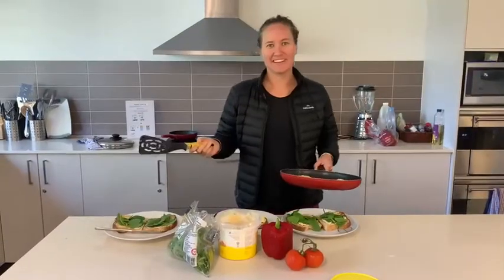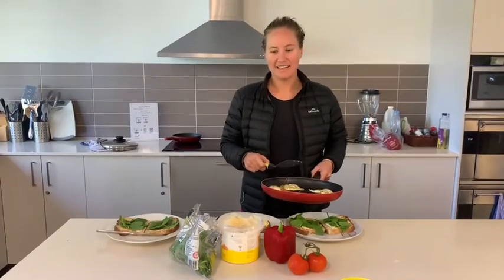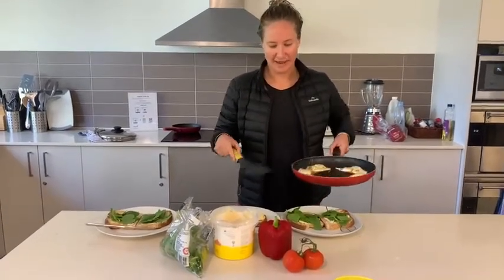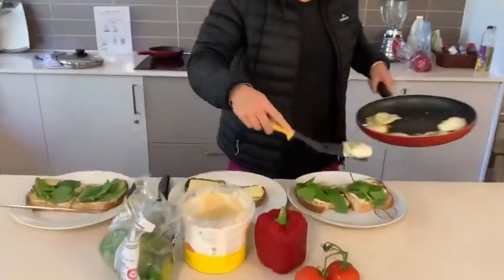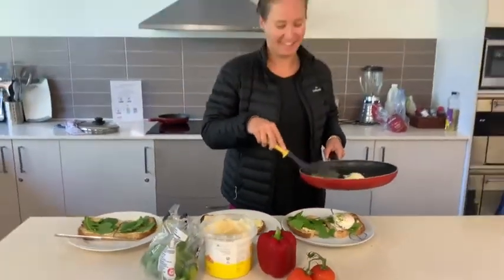We've just finished our first session of the week, which was an hour and ten paddle, and now we're just having some eggs on toast and some mushrooms and veggies before our gym session in half an hour.